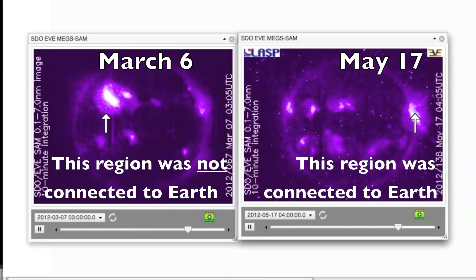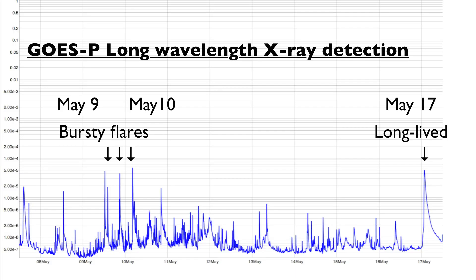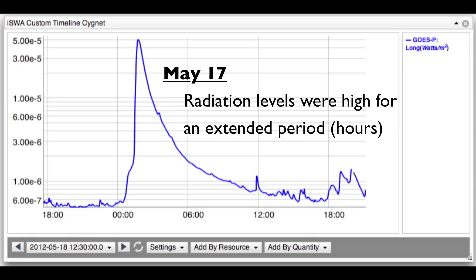The first thing is that the active region was in a great location. It was magnetically connected to the Earth, meaning that the accelerated particles had a direct path here. Second, the flare lasted for an unusually long time.